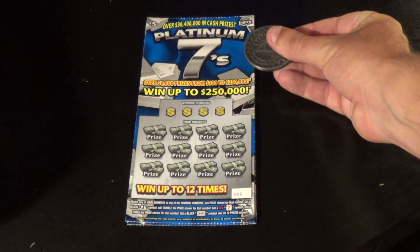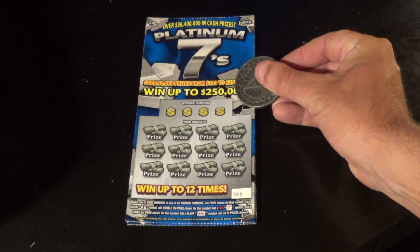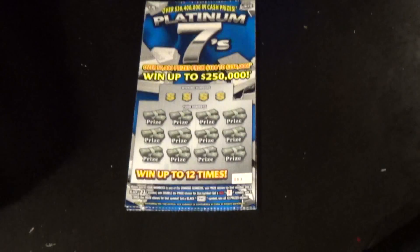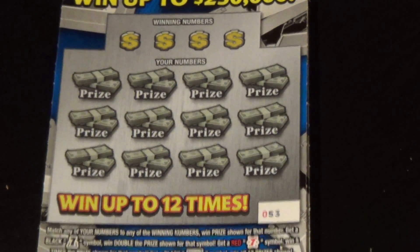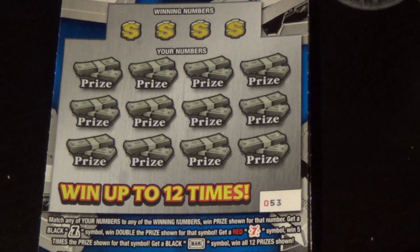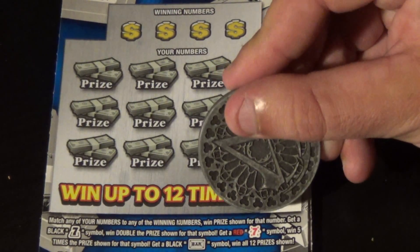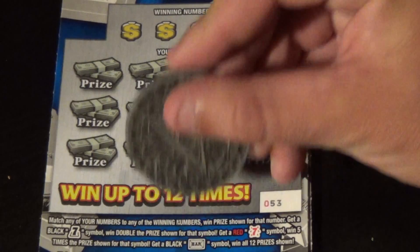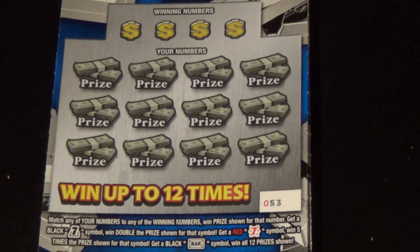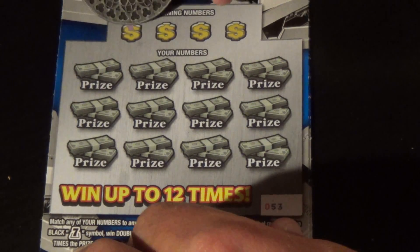Moving on to the new $5 Platinum 7s. Win up to $250,000. Match any of your numbers to the winning numbers and win the prize shown. Find a black seven for double, a red seven symbol for 5X, or a black bar symbol for a win all. I have tickets 53 and 54 here.